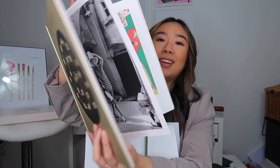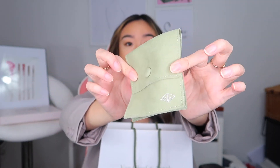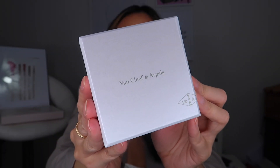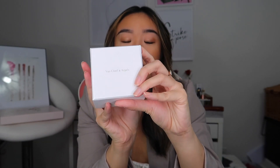Inside the care booklet there is the certificate of authenticity as well as the receipts, and then there's a little travel pouch as well that I can put pieces in. And now it is time — here is the box.